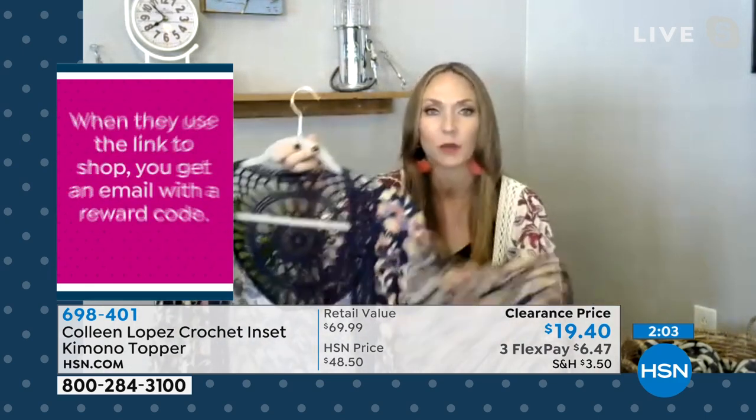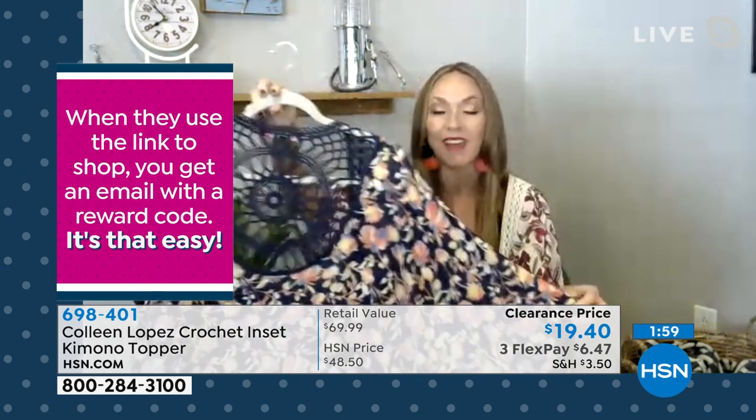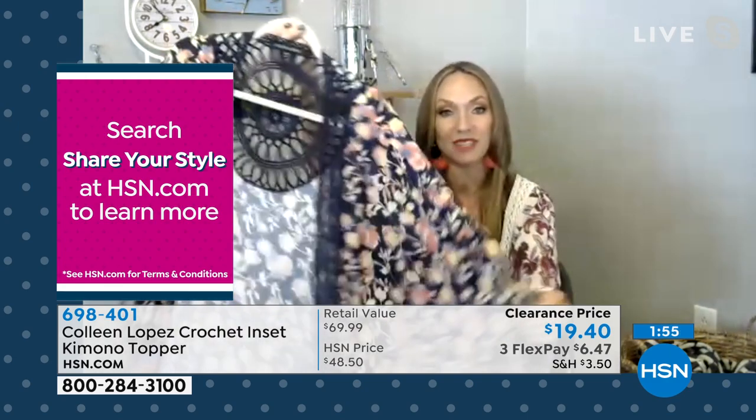When you go on Facebook and you follow HSN on Facebook, you can see all the different ways to style things — you can watch it live. So I think it's cool that there are just so many fun ways to interact with all these awesome pieces and designers.